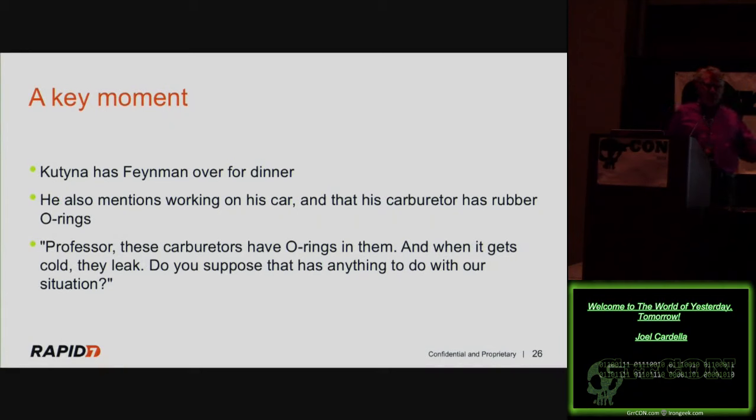There was a key moment for Feynman. Donald Kutina — one of the generals on the panel — invited Feynman over for dinner and brought him out to the garage. He was rebuilding a 1973 Opel. Feynman saw parts on a workbench and asked what they were. Kutina said, 'That's a carburetor. You know what's interesting? Carburetors have rubber seals in them. I've found that when operating in the cold, they don't quite work correctly. Do you think that might have anything to do with what we're experiencing?' This gave Feynman the idea to pursue the O-rings. Feynman later wrote that he suspected he was being manipulated — and after Feynman died, Kutina confirmed he was completely acting as puppet master.